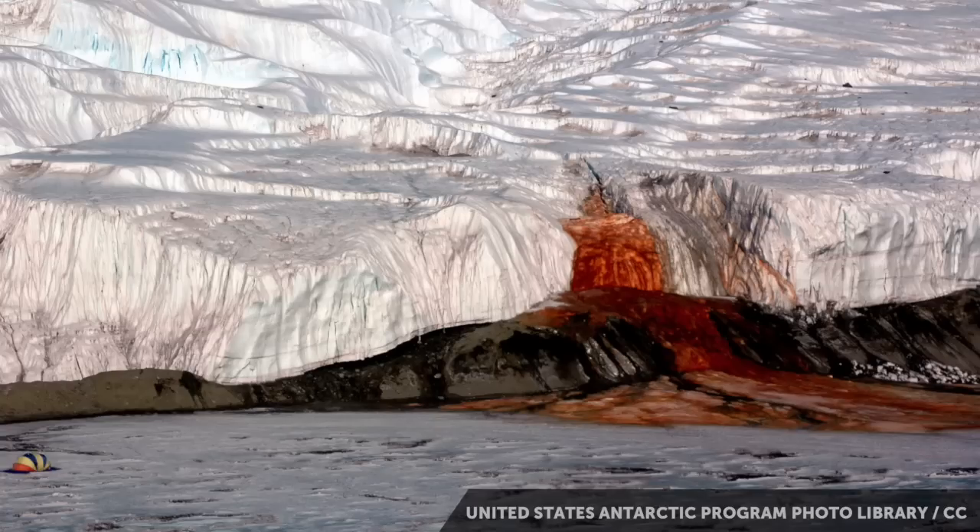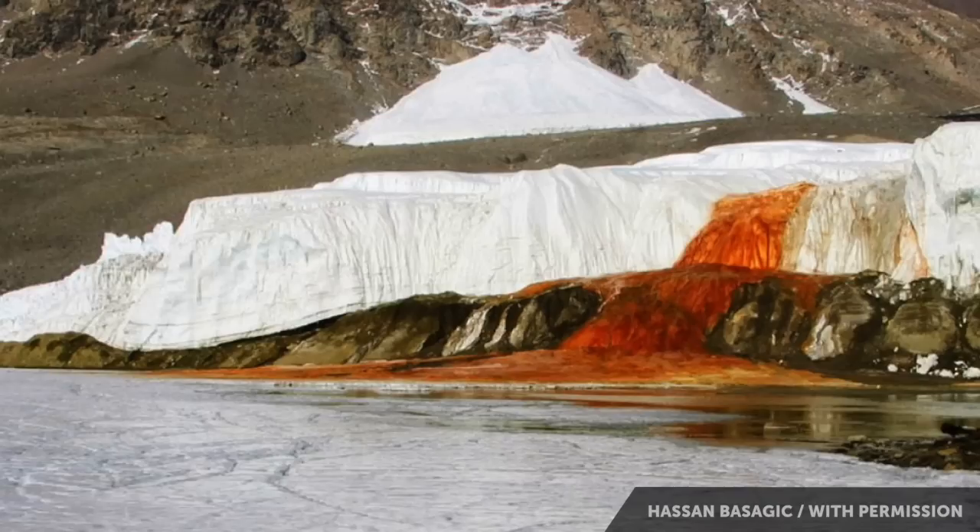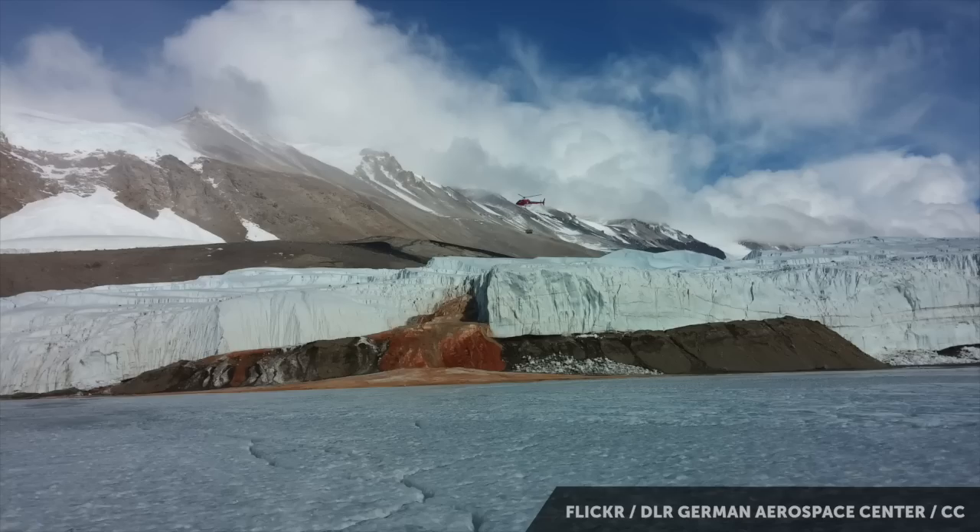The waterfall turns out to be blood-red for the same reason blood is red — it has tons of iron in it. And when it gets exposed to the air, it turns what is genuinely a blood-red color. So, you notice it when you walk by. You're like white, gray, brown, white, white, white, brown, gray, white, white. Oh, blood red. It's a five-story-tall blood-red waterfall.